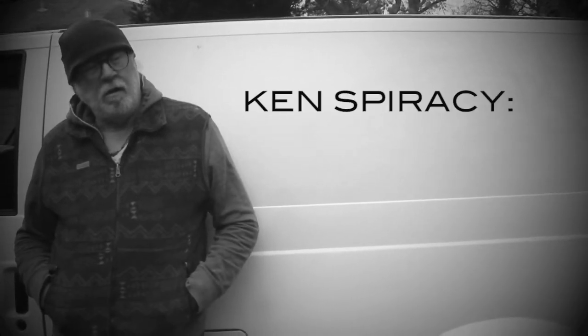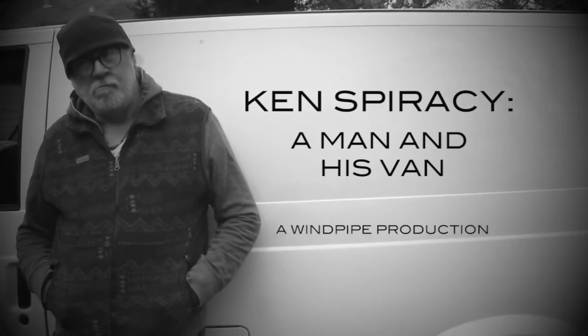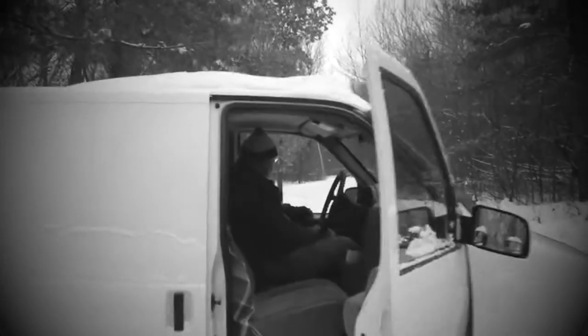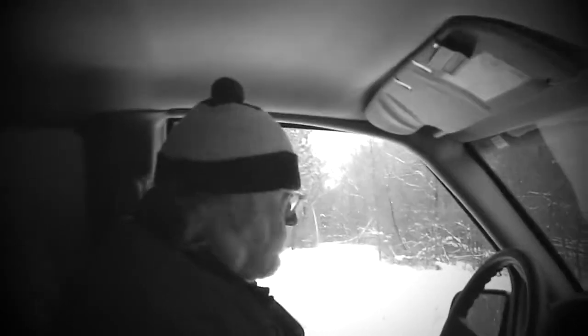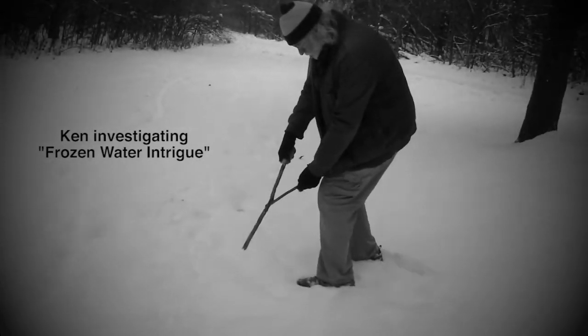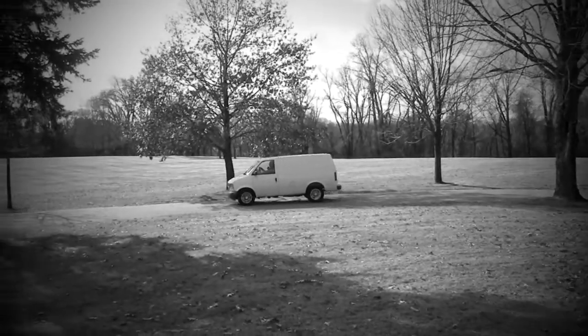Ken Spiracy: a man in his van. For many years, Ken has been on a quest to uncover the truth and expose all the lies. I've worked with Ken on many cases and can testify to his professionalism and dedication. Ken attributes much of his success to his van. Give us a tour, Ken.